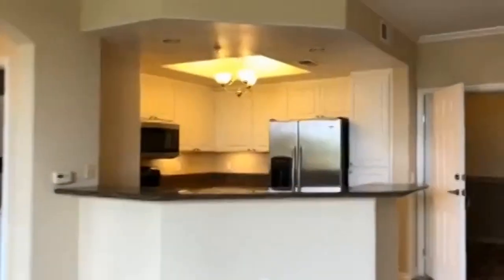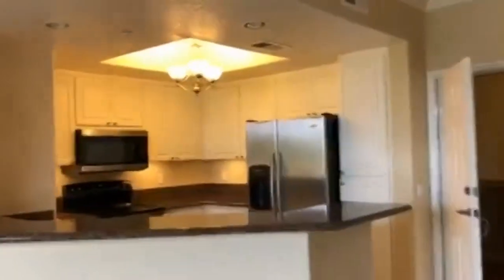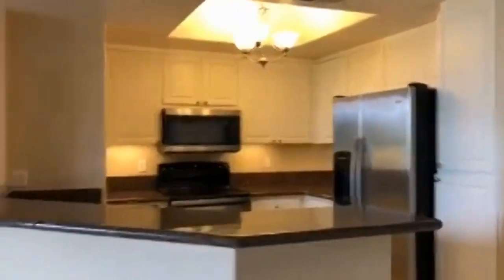This unit is being offered by Good Life Property Management. Thank you so much for watching. Bye-bye.